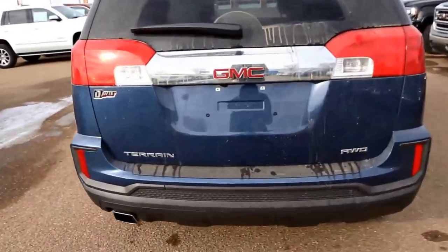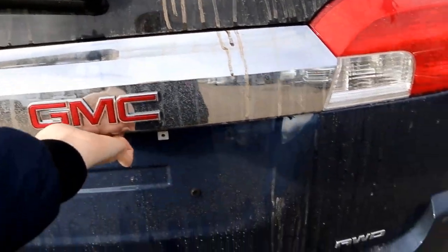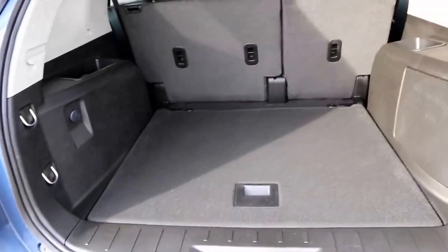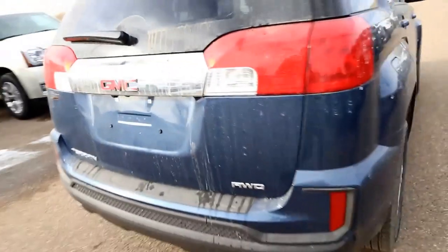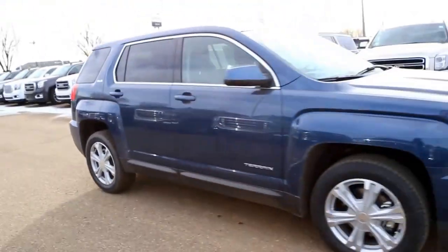Chrome tipped exhaust, hidden tow hitch, rearview camera, all-wheel drive, lots of storage space back here, aluminum rims, body colored mirror caps and door handles, and projection headlights.